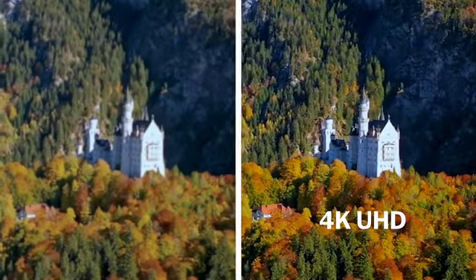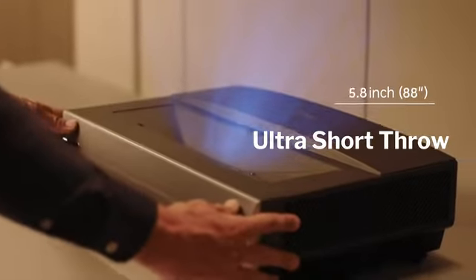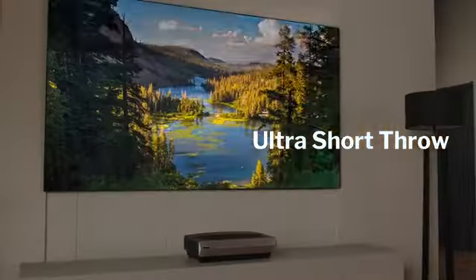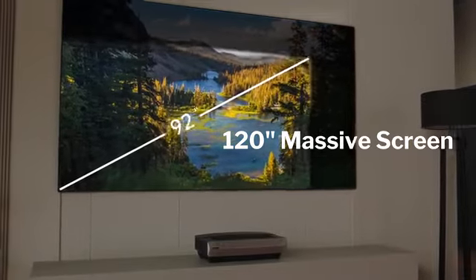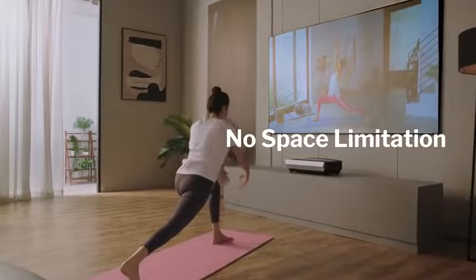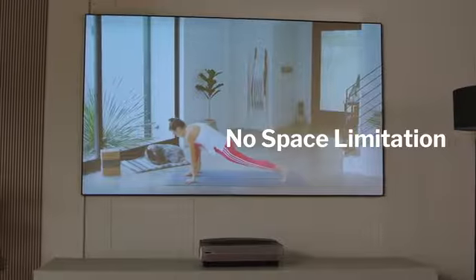Every pixel is clear in 4K UHD. Simply place 11.7 to 4.3 inches away from any wall. There is a huge screen for every taste, from 80 inches to 120 inches. Just enjoy an incredibly immersive screen without space limitation.